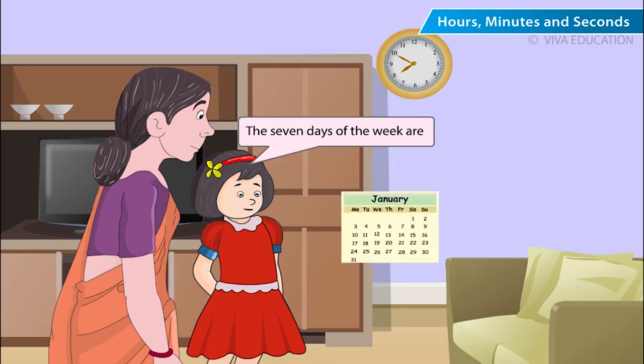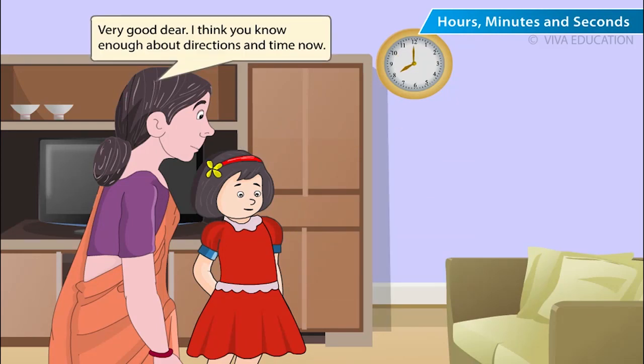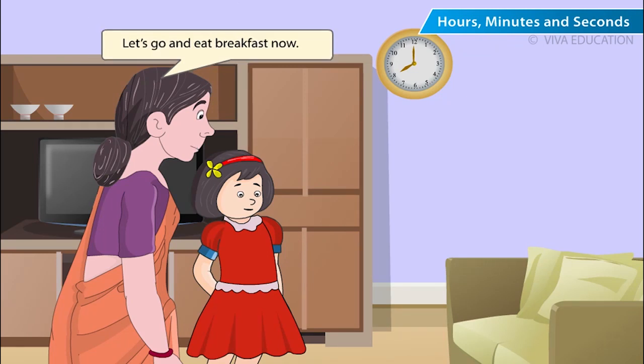Tell me the names of the 7 days of the week. The 7 days of the week are Sunday, Monday, Tuesday, Wednesday, Thursday, Friday, Saturday. Very good, dear. I think you know enough about directions and time now. Let's go and eat breakfast now.